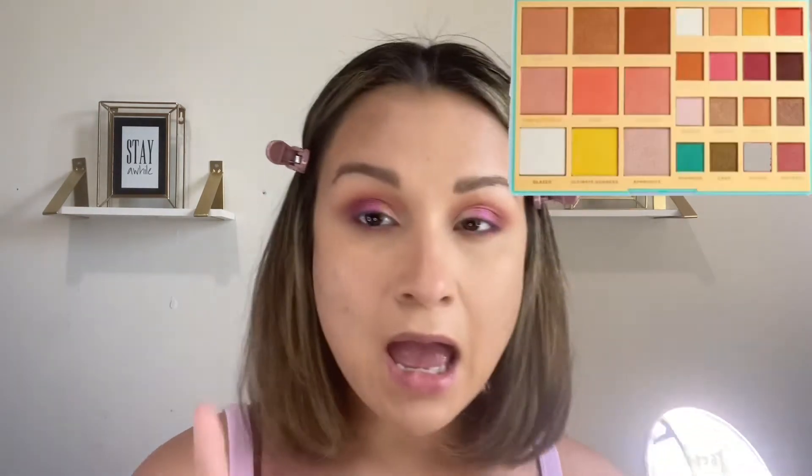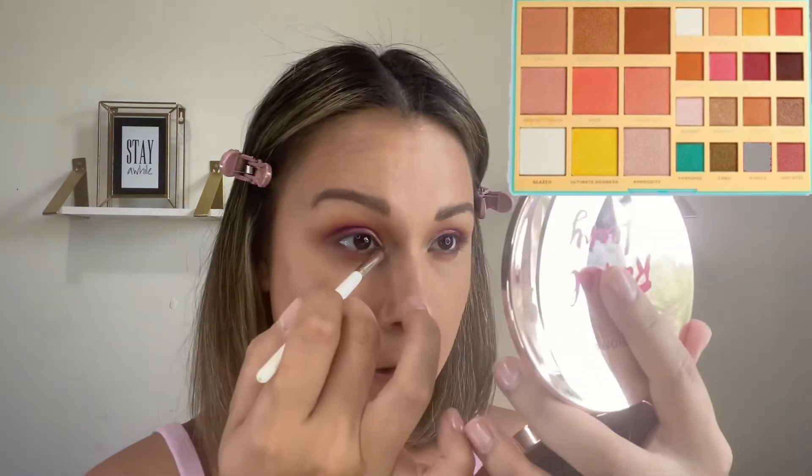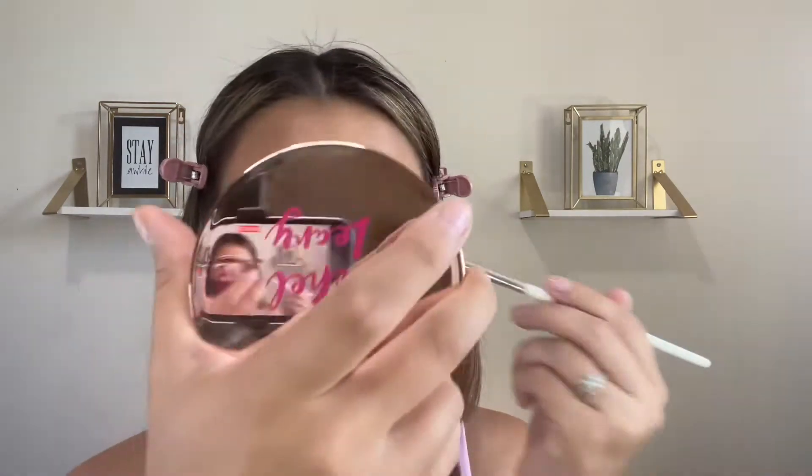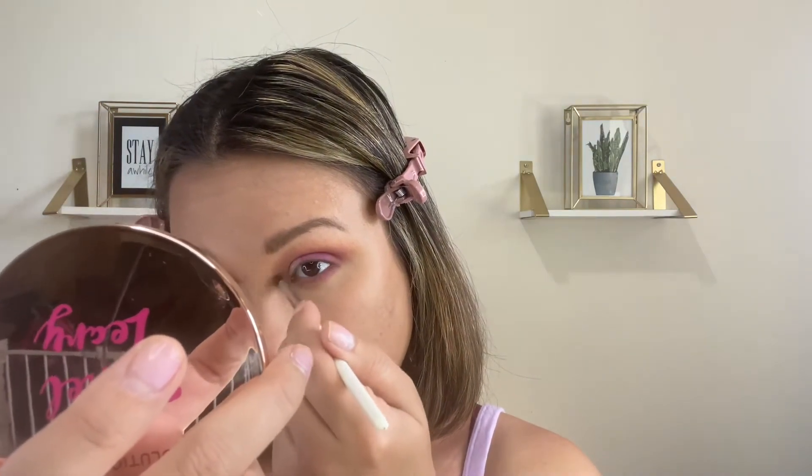I'm going to go into Glaze, which is the highlighter. It looks stark white in the pan but it's actually got a yellow-gold reflex to it — that is really, really pretty.